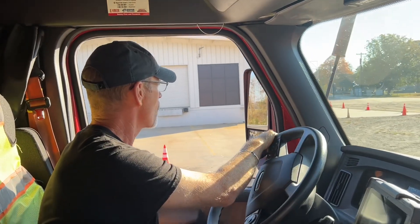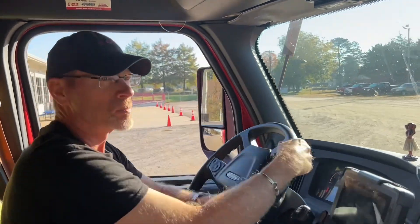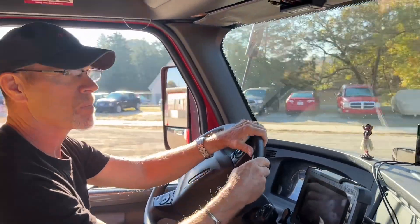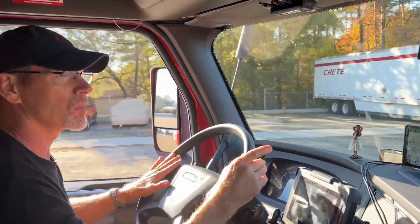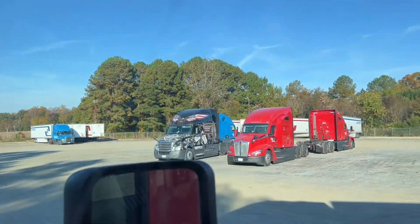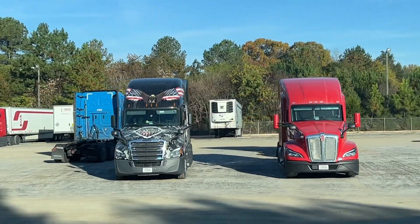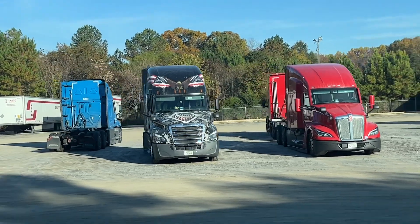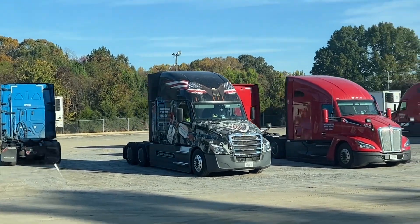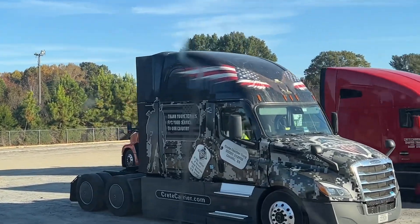Of course, we always want to show you the terminals. Everything looks nice and new. Is that a truck? Is that a Crete truck? Yes, it is — it's camouflaged, I can't even see it. What truck? Oh no, there is an eagle — I can see the eagle. Nice, very nice. Thank you, veterans, for your service to our country.